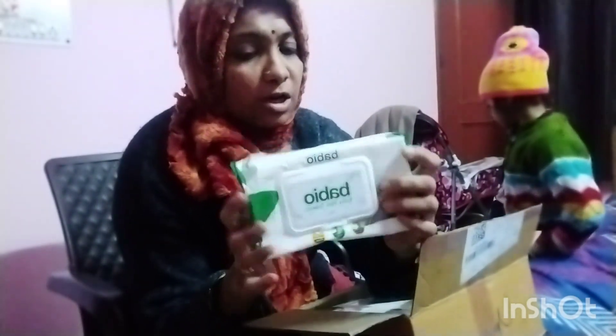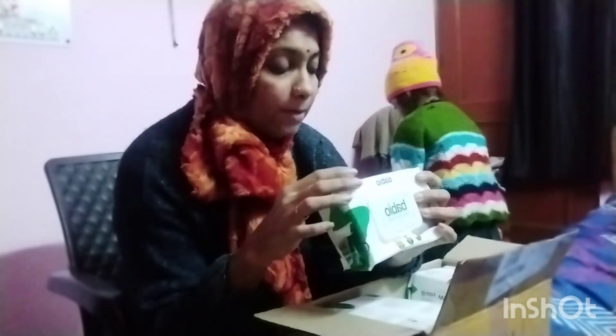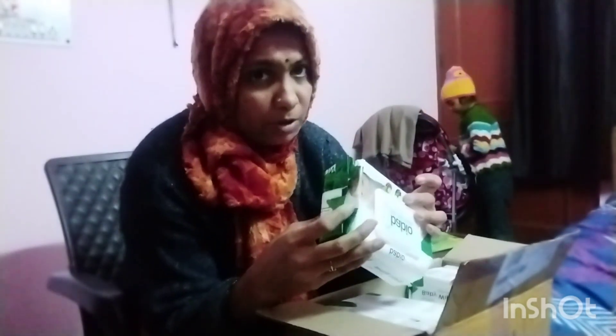You can also use it. The baby wipes will be soft and soft. Let's talk about the tissues. The tissues are premium quality and you will get them.